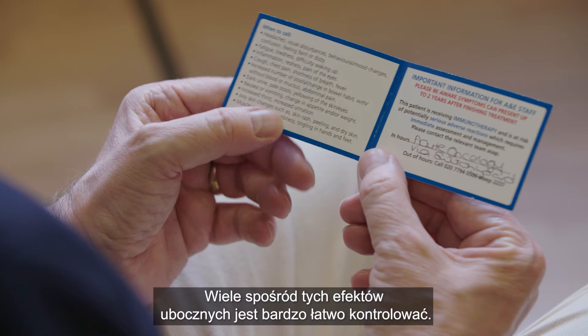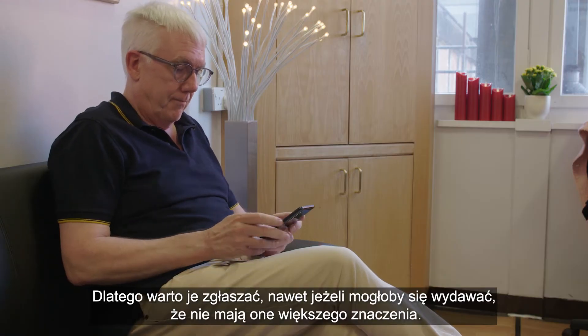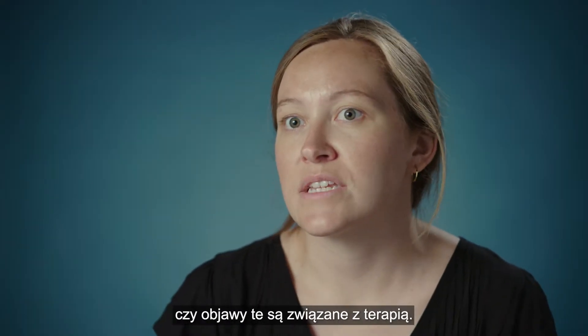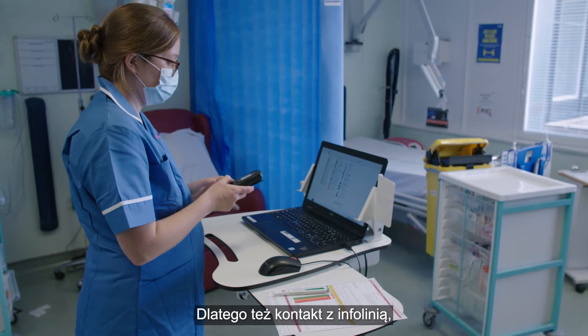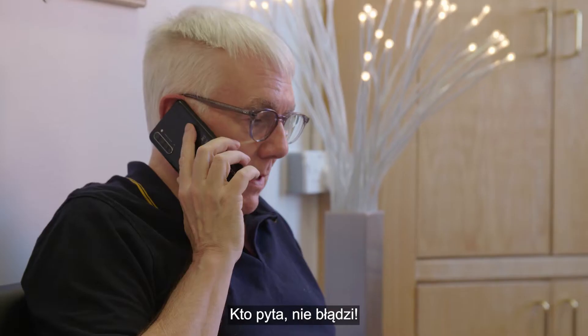Lots of these side effects are really manageable. So even if you think it's probably nothing, it's important to let us know because we can work out whether it's related to your treatment. Contacting the helpline, speaking to your clinical nurse specialist, or asking your doctor are all options — but the important thing is to ask.